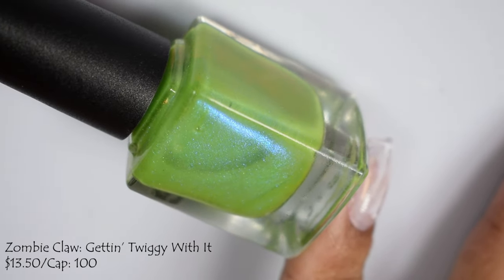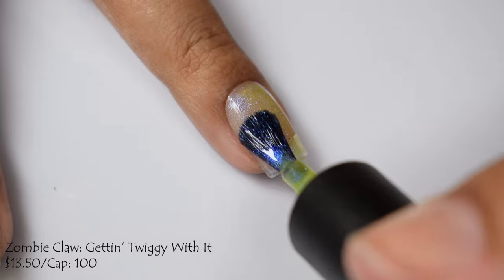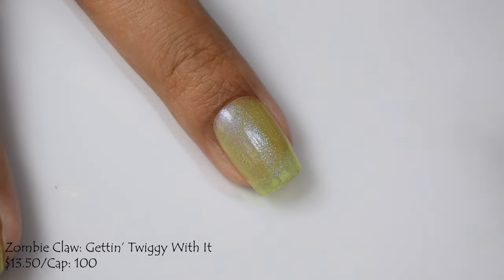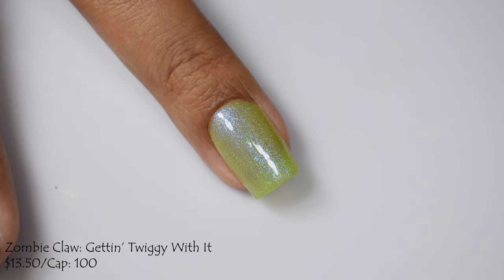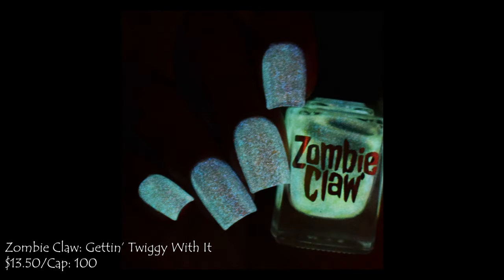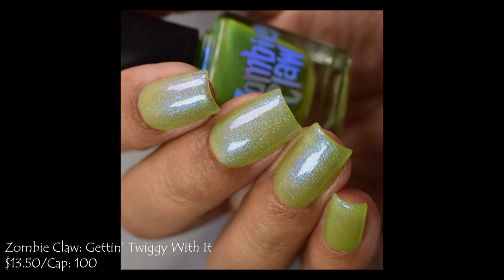Lastly, Zombie Claw brings us Getting Twiggy With It — a glow in the dark green base with blue electric shimmer. Price is $13.50 with a cap of 100 bottles, part of her Powerpuff Girls series. For best results, charge it in a UV light — I always charge glow in the darks with a nail lamp, which gives you that ridiculous glow effect you see in the swatch photo. It has a jelly-like formula, and you may see some visible nail line regardless of coat count. I suggest two, possibly three coats — again, a soft type of finish.